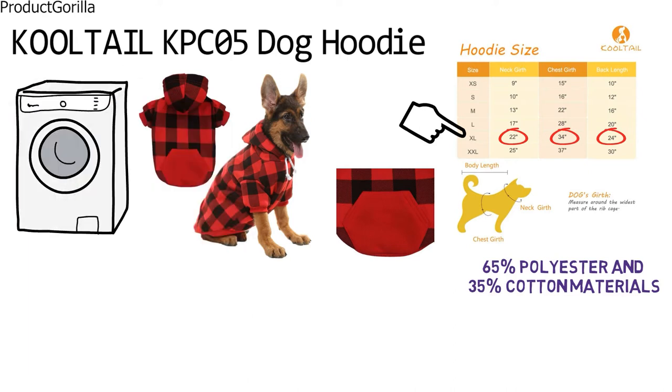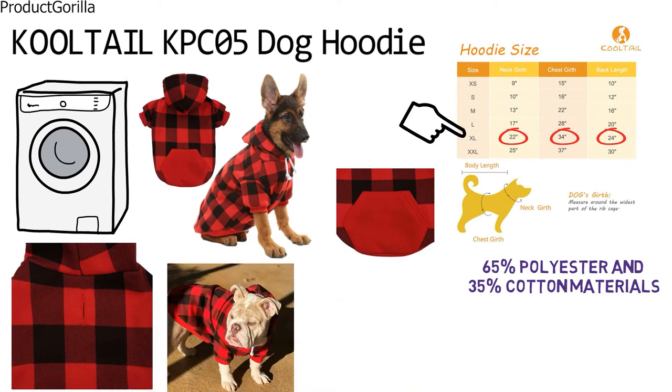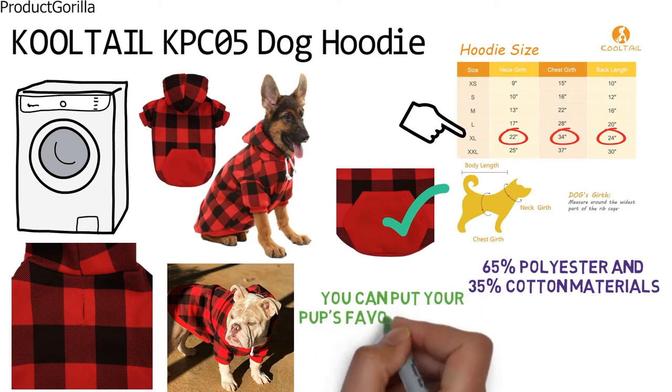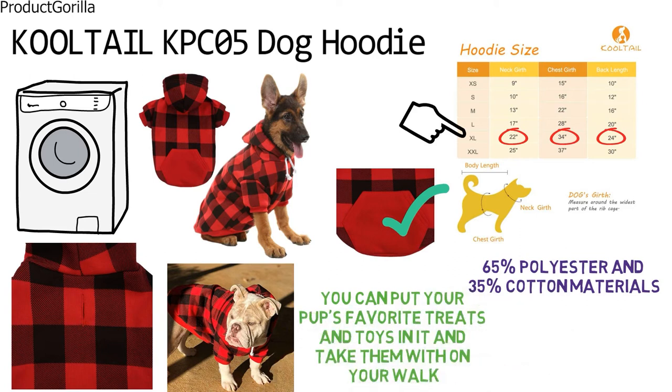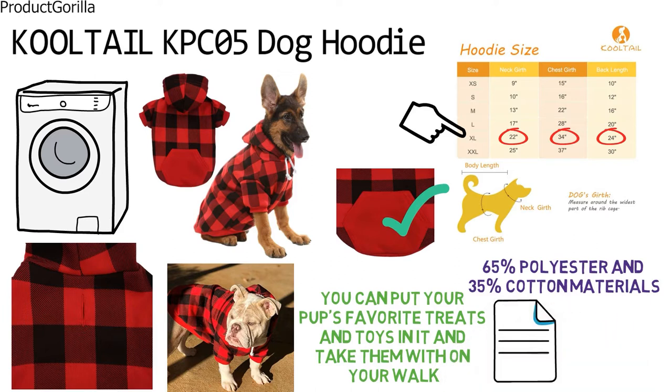The back of the hoodie has a hole for you to get a leash through so you can take your dog for leisurely walks even when the weather is cold. The hoodie is fitted with a snack bag so you can put your pup's favorite treats and toys in it and take them with you on your walk. The Cooltail Dog Hoodie pattern has been patented. It is an ultra stylish hoodie and is thicker than most other hoodies on the market.